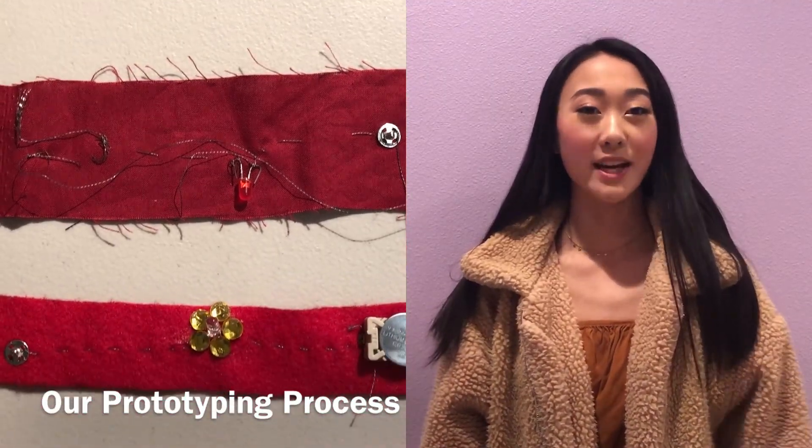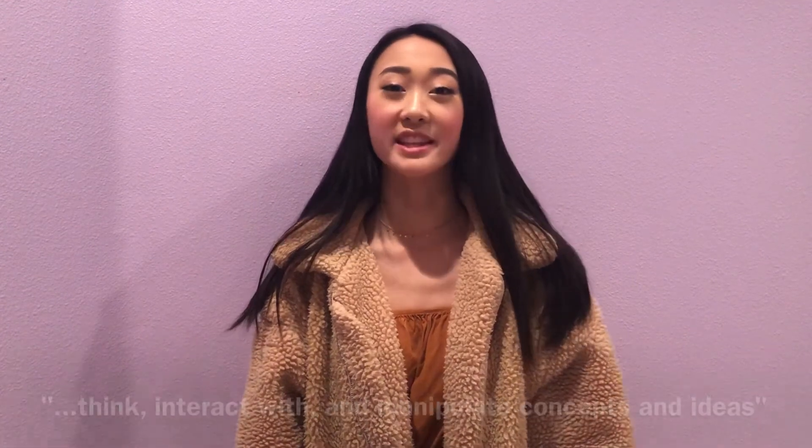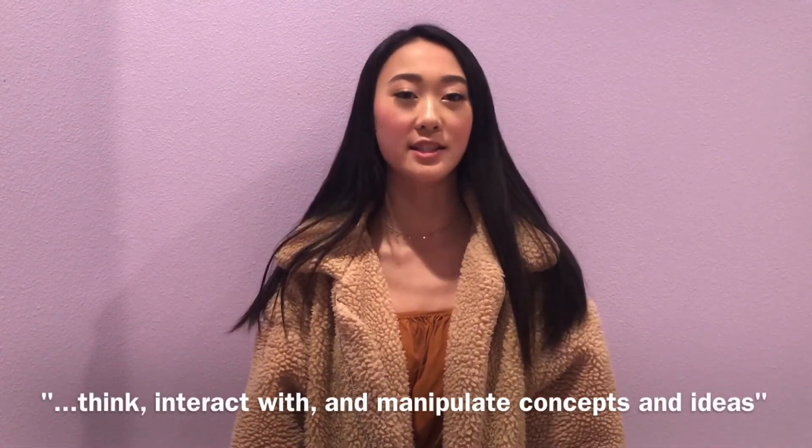TechLit is a DIY STEM bracelet kit that teaches children about simple circuits. A good academic toy requires them to think, interact with, and manipulate concepts and ideas, and TechLit does exactly that.